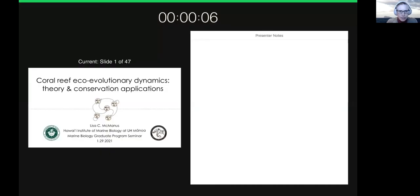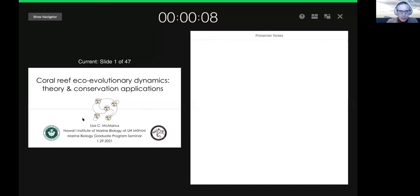We are seeing your desktop right now. And now we're seeing the slide and the presenter notes. I think you need to switch screens.